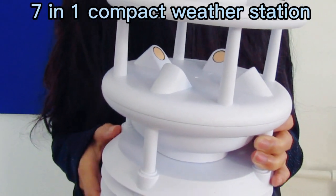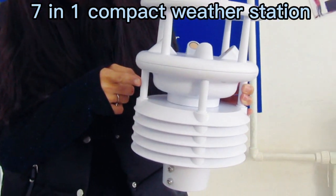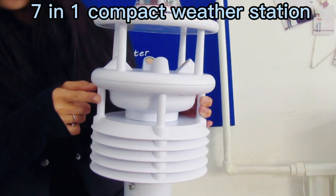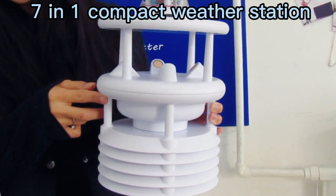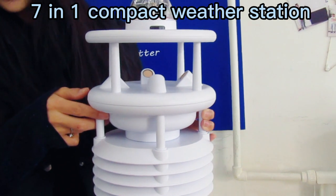Fourthly, please check here — what is the material of the shell? It is ASA engineering plastic. It can be exposed under sunlight, it will not be oxidized, and it can be used for more than 10 years.